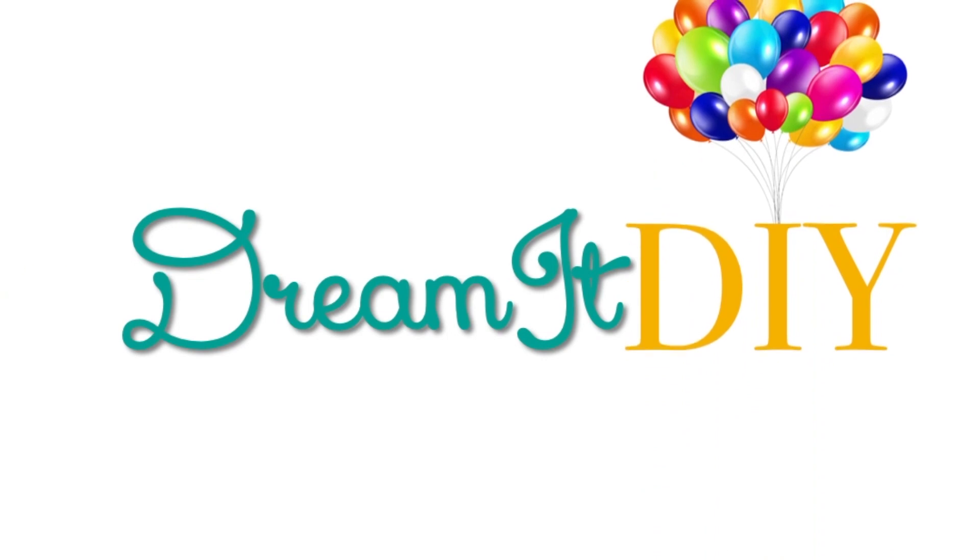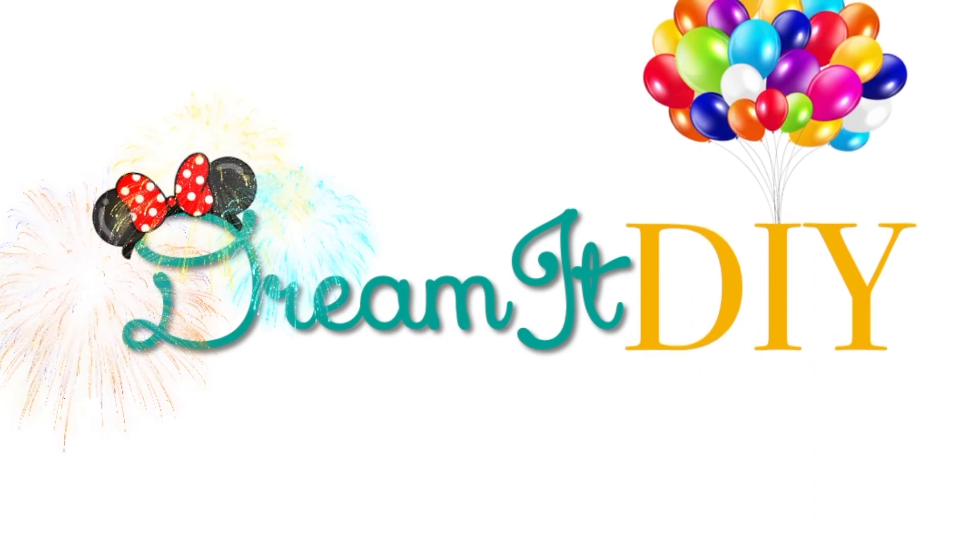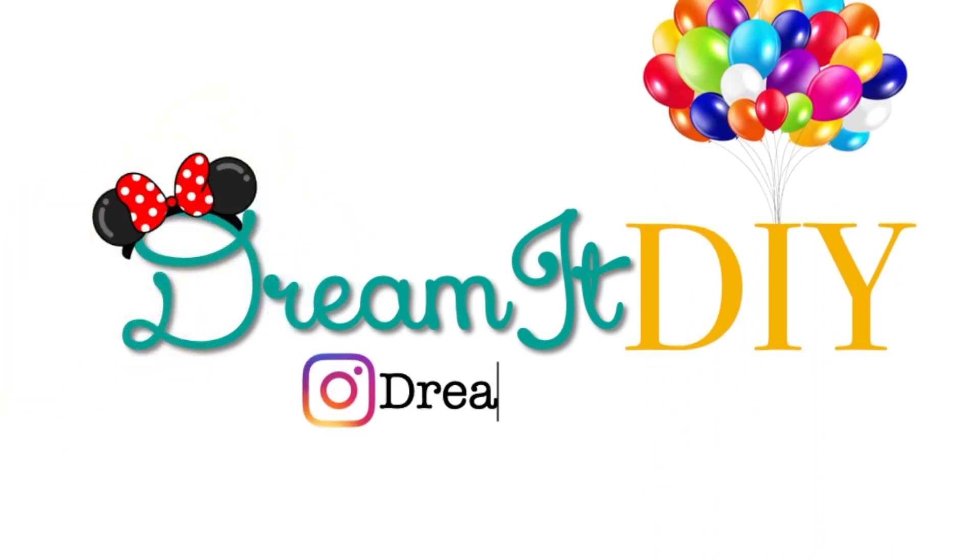Hey guys, it's Saria. Welcome back to my channel. So today I have another Dollar Tree haul for you guys. I also did a Dollar Tree makeup challenge on my channel, so if you guys missed either of those videos, I'll link them below.